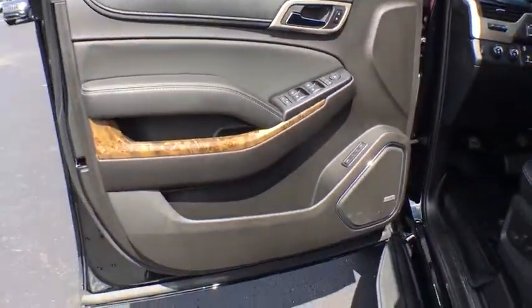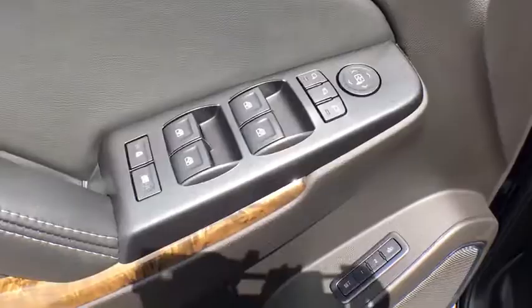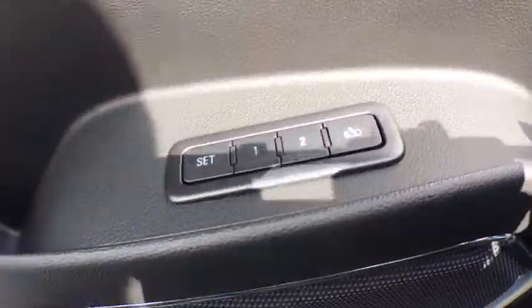Anti-lock braking system, steering wheel audio controls, power liftgate, stability control, lane departure warning, power passenger seat, remote engine start, tow hitch, keyless entry, navigation system, backup camera.